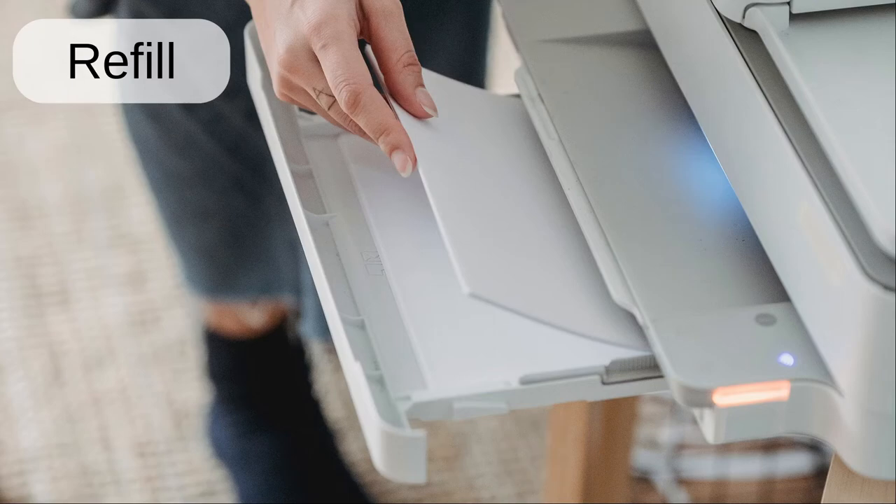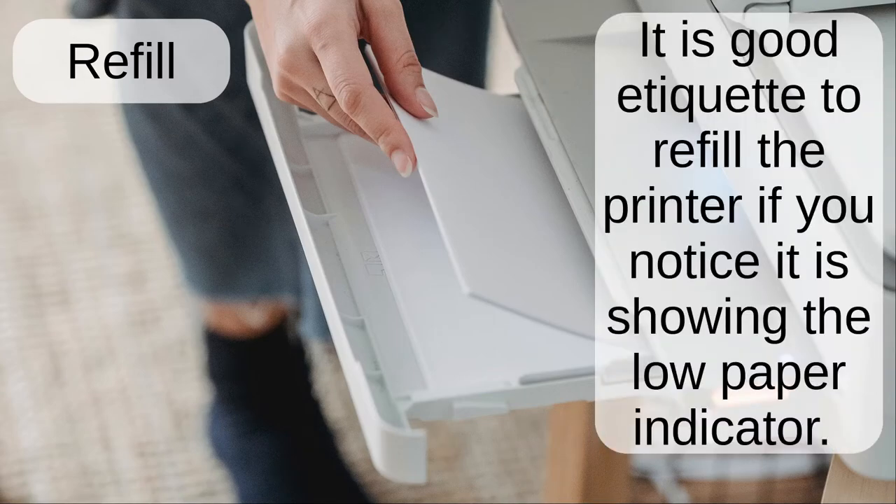Refill. It is good etiquette to refill the printer if you notice it is showing the low paper indicator.